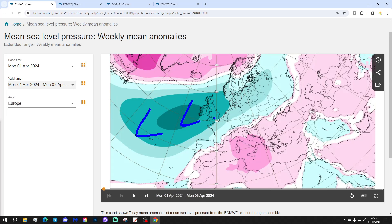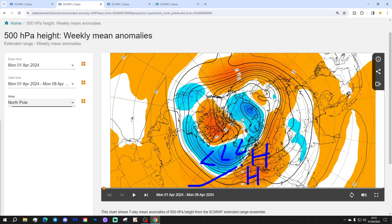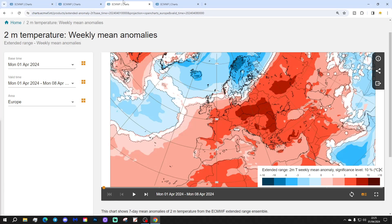Low pressure will be coming in from off the Atlantic into West Europe. We've got some high pressure down towards the Med, and a blocking feature up towards Greenland and Iceland. 500 millibar height anomalies show low pressure from the Atlantic into Northern and Western Europe, a ridge across many southern and eastern parts, and the jet stream wind flow coming in from the southwest.